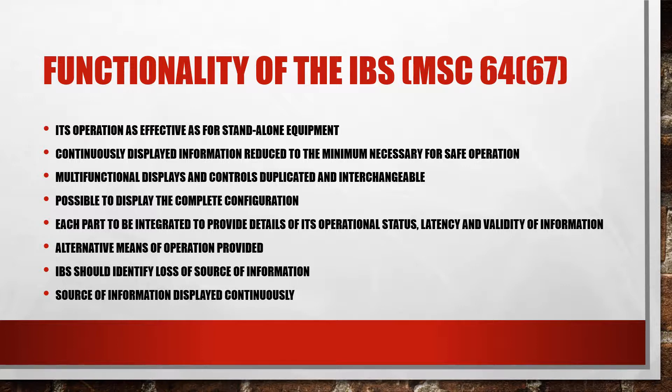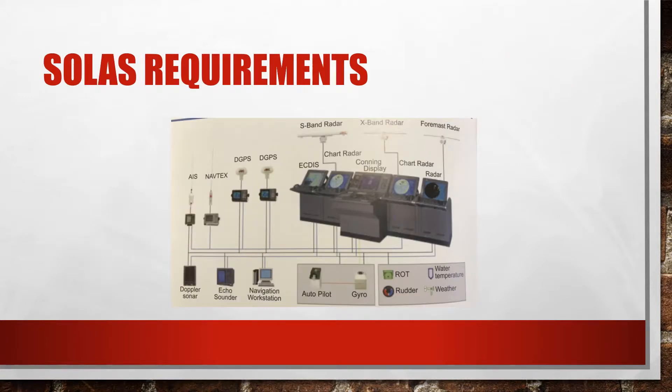Each part to be integrated in the IBS should provide details of its operational status and the latency and validity of essential information. A way should be provided within the IBS to make use of this information. An alternative means of operation should also be provided for essential functions. An alternative source of essential information should be provided, with the IBS being able to identify loss of either source. The source of information — whether sensor, result of calculation, or manual input — should be displayed continually or on request.